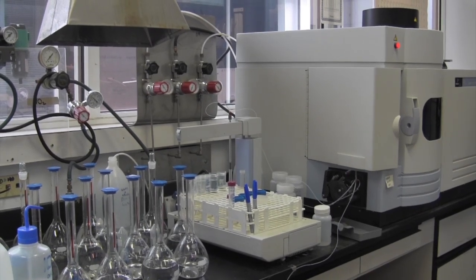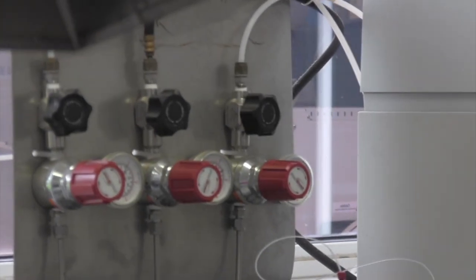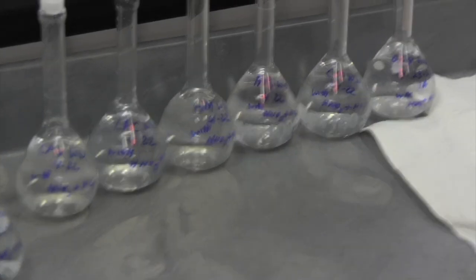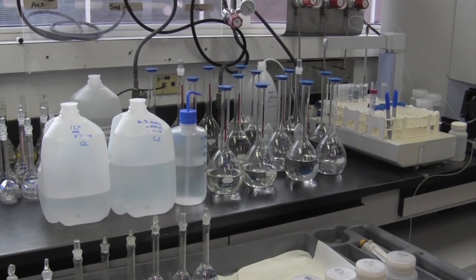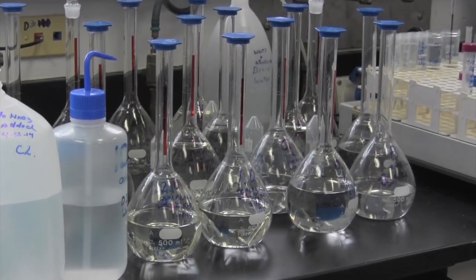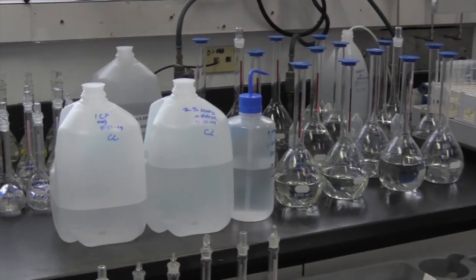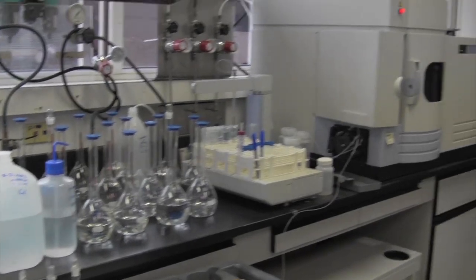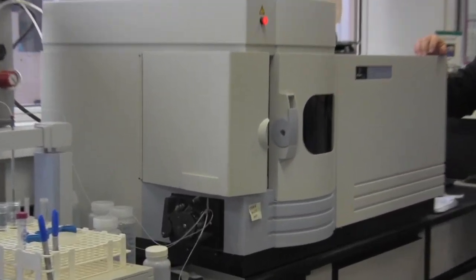In the lab, samples are taken and thoroughly checked for harmful contaminants. North American Stainless's lab uses an ICP-AES spectrometer to analyze the water samples for high levels of metals used in their product. This precaution protects the environment from the potentially hazardous materials. When the process is complete, the water is returned to its source, the Ohio River.